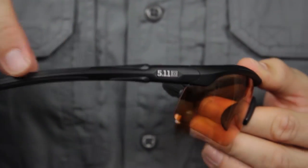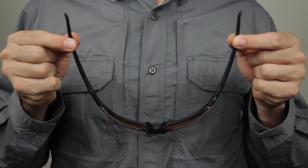The Grillimid TR90 Nylon frame is nearly indestructible, and a T-shell lens coating improves scratch, crack, and craze resistance.